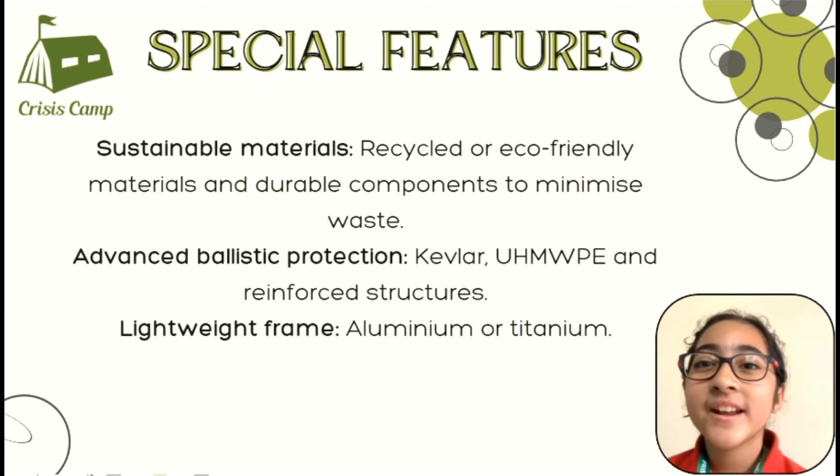Additionally, we'll integrate educational resources and entertainment options to support mental health. This helps nurture minds and provide a sense of normality during challenging times.